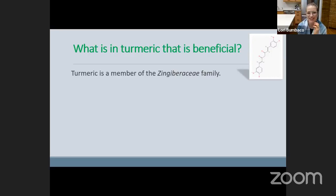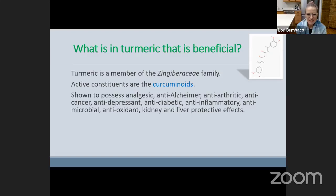Now, what about turmeric? Turmeric is a member of the Zingiberaceae family — it's actually a cousin of ginger. They're both rhizomes, they're both fruits. The active constituents in turmeric are curcuminoids, or curcumin — you may have heard that word, and that's what that image is on the slide. Curcuminoids have analgesic, anti-Alzheimer's, anti-arthritic, anti-cancer, anti-depressant, anti-diabetic, anti-inflammatory, anti-microbial, and antioxidant effects, as well as kidney and liver protective effects. What is turmeric not good for? It sounds like we all should be using it.